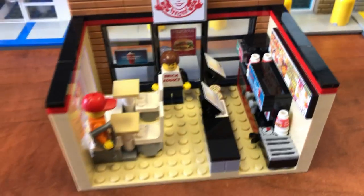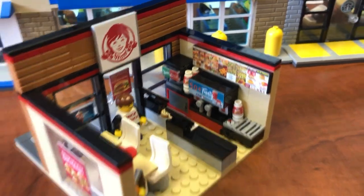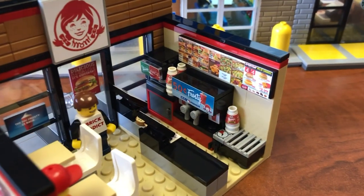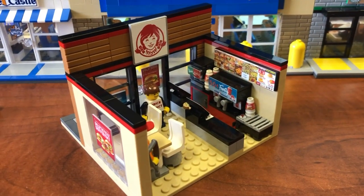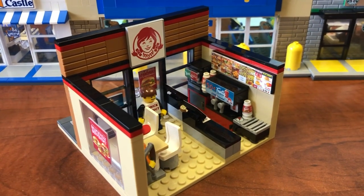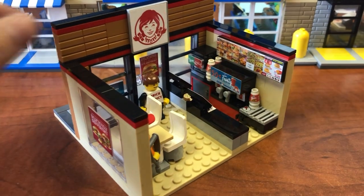Ladies and gentlemen, that is the Brick Addict Wendy's Store in all its detail — slightly smaller than the mini Walmart store. We hope you like it. If you liked the video, please click like down below, be sure to subscribe if you're not already, hit the notification bell so you know when we release new videos, and we will see all of you in the next video.